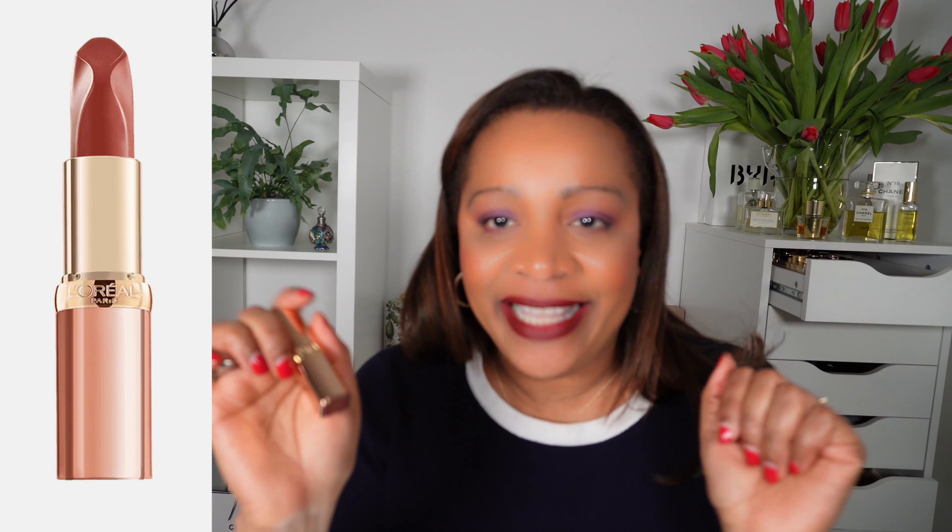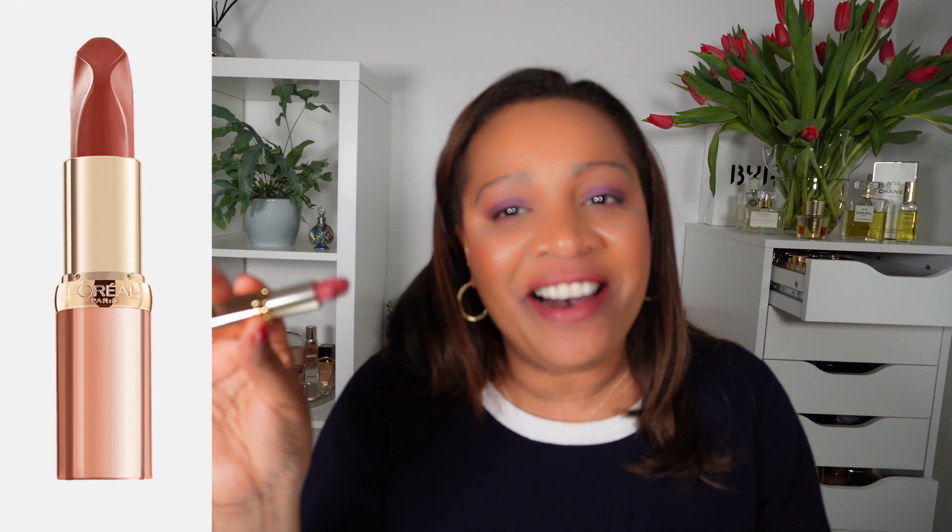I must honestly say some of the appeal for me with these lipsticks is also the packaging — it's so sleek and so well done. I also did pick up another lipstick from L'Oreal; it's the Color Rich Nude Intense. These are not matte, but I will swatch this one also. I have it in 179, it's called Nude Décadent.